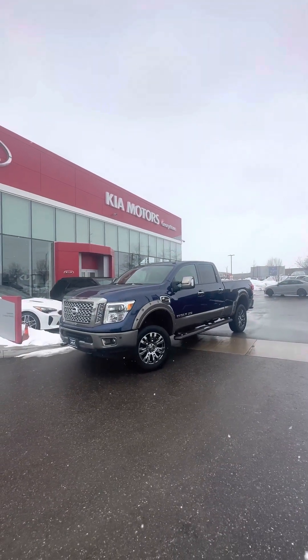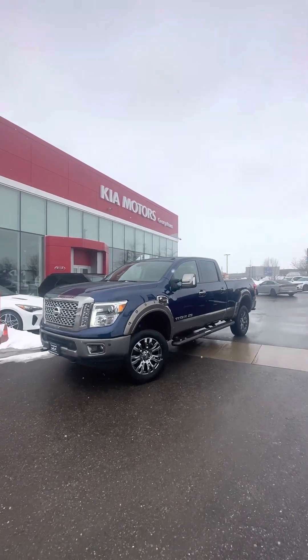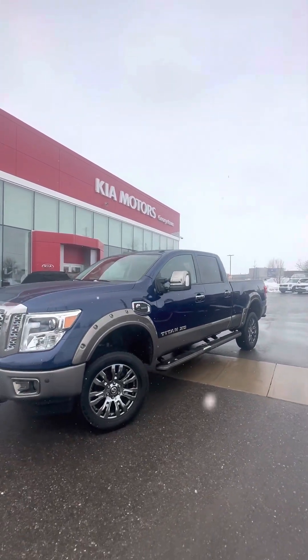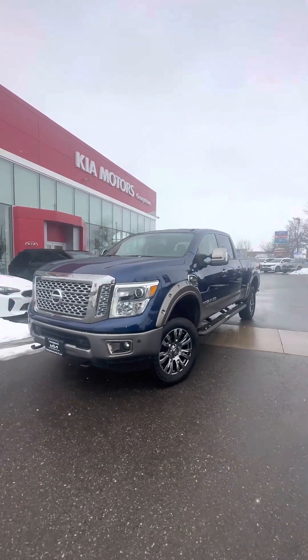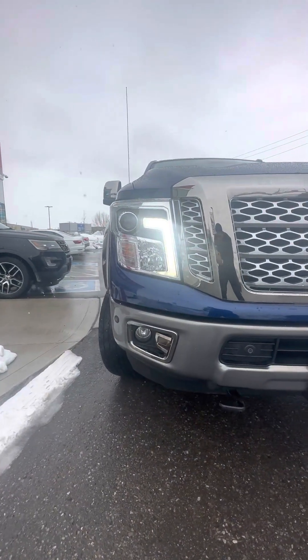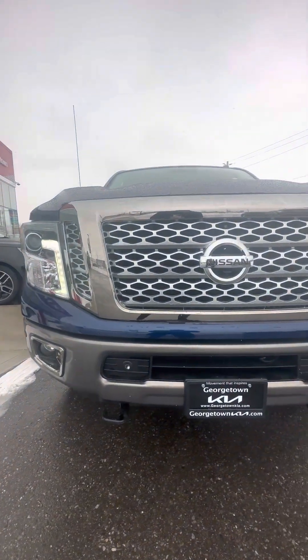Hey Mark, this is Harman here at the Georgetown Kia dealership with this beautiful 2019 Nissan Titan XD. Just wanted to make a video to display the condition that it's been kept in. 2019 with only 35,000 kilometers — the vehicle is in great shape.